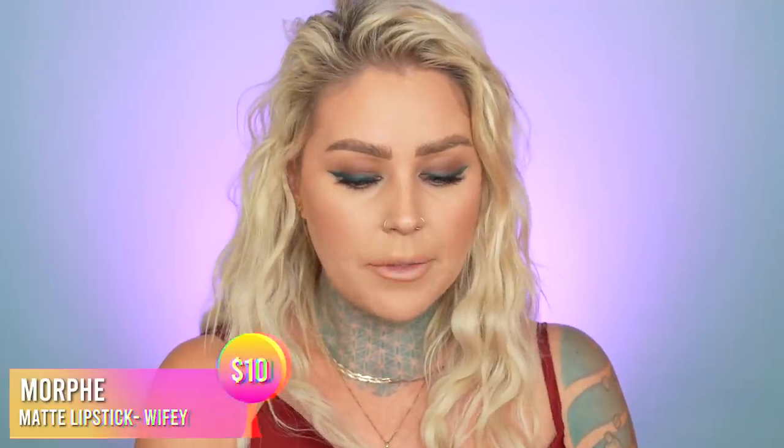This is the Morphe Blush Palette — I've just been using a mixture of these shades and calling it a day. I took my lip stuff out of my purse. I think this one's gonna be a little darker than I want, but this is the Jacqueline Chai Tea Lip Liner. If my lips weren't super dry I'd fill them in with this because it just lasts longer. But I'm gonna be using the Morphe Wifey Matte Lipstick. I've been wearing this one a lot lately — I really like the color and it feels really good on my lips. It's like not too matte, but not shiny. I freaking hate shiny lipstick.